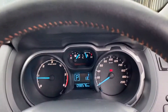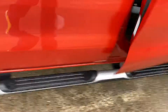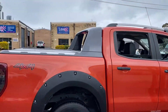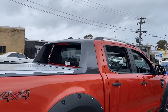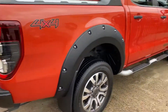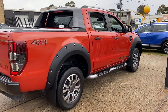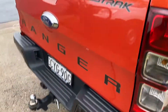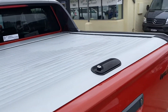Ford Ranger Wildtrak four-wheel drive. Amazing, what a beautiful colour. Available here at Country Wholesale Group, cwg.net.au. Ford Ranger Wildtrak, four-wheel drive, turbo diesel. Has got a heavy-duty tow pack and a hard cover on the back.